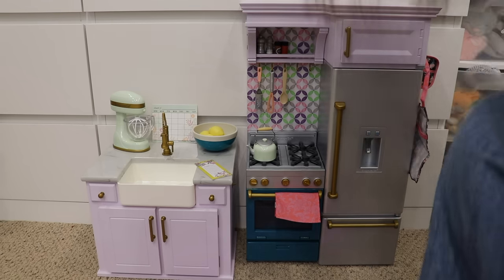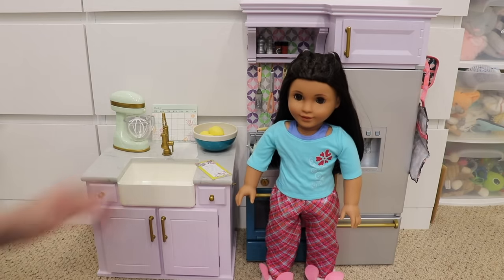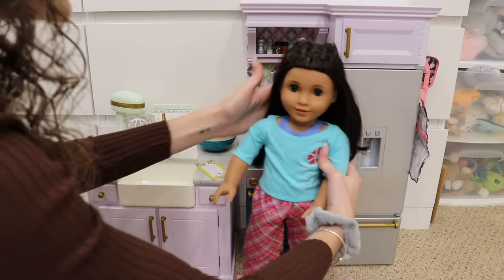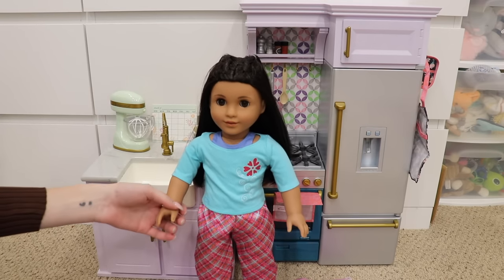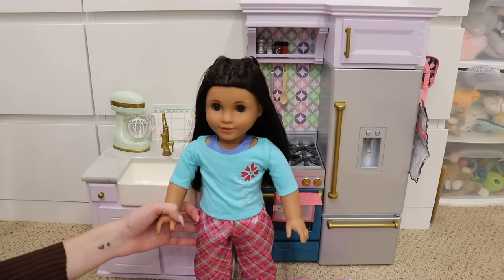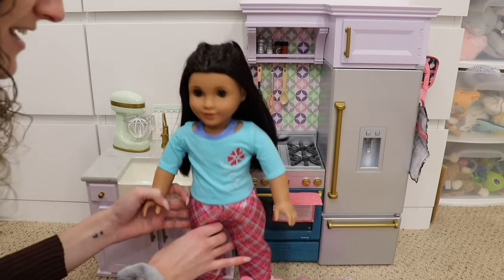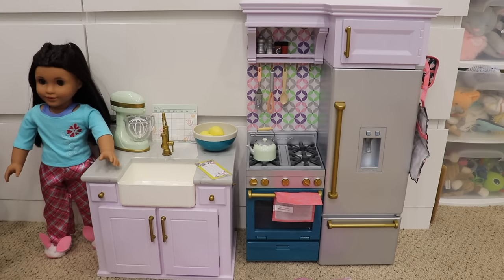Let me grab a doll just for a size comparison — she's in her pajamas but this is her. The kitchen is very tall compared to her — she can't even reach the top shelf. This kitchen is so cute. Everything is so adorable; I love how everything is sized and how realistic all the pieces are. This is such a cute set — my dream come true. I've always wanted an American Girl kitchen and I finally have one. Thank you guys so much for watching. I hope you really like this kitchen. I'll see you guys later, bye!